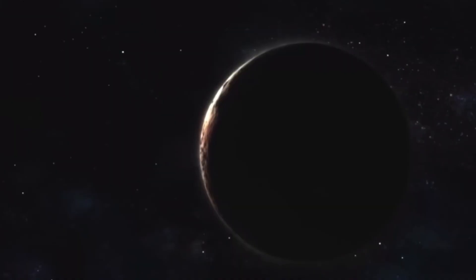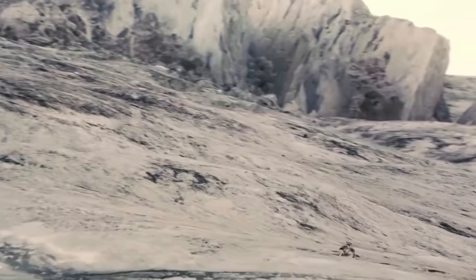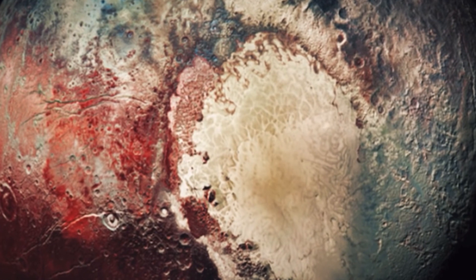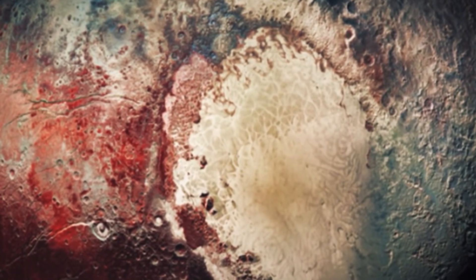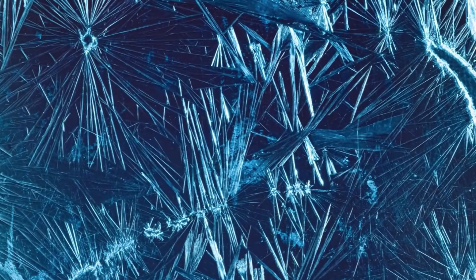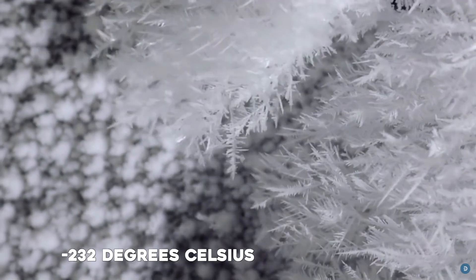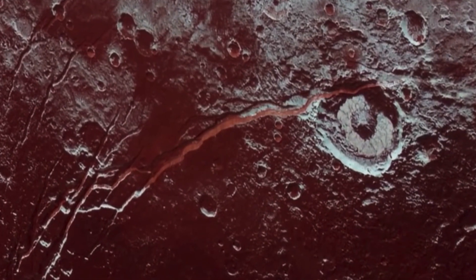Pluto was relegated to dwarf planet status in 2006, when the International Astronomical Union created a new definition for planets, and Pluto didn't fit the criteria. The dwarf planet exists on the edge of our solar system, in the Kuiper belt, and it's the largest of the many frozen objects there orbiting far from the Sun. The icy world, which has an average temperature of minus 232 degrees Celsius, is home to mountains, valleys, glaciers, plains, and craters. If you were to stand on the surface, you would see blue skies with red snow.